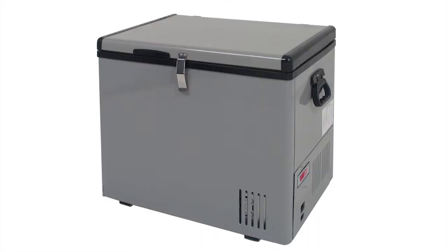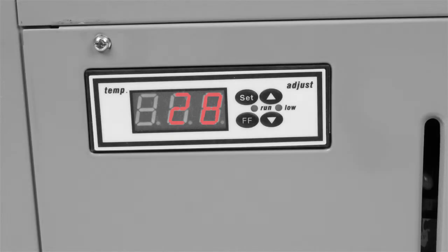The EdgeStar line of 12 volt DC portable fridge freezers are the perfect companion for road trips and camping. With a full range digital thermostat that can be set from negative 8 to 50 degrees Fahrenheit, these units can operate as either a refrigerator or freezer.